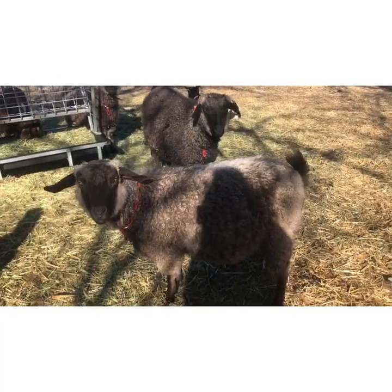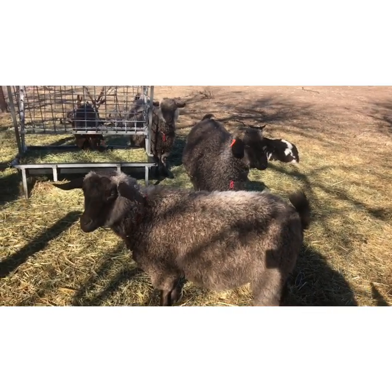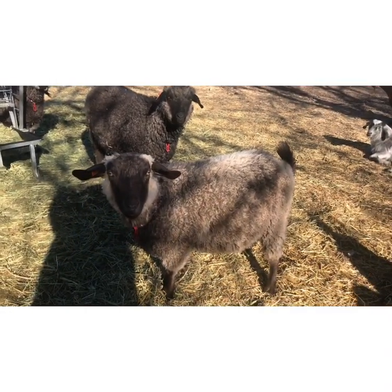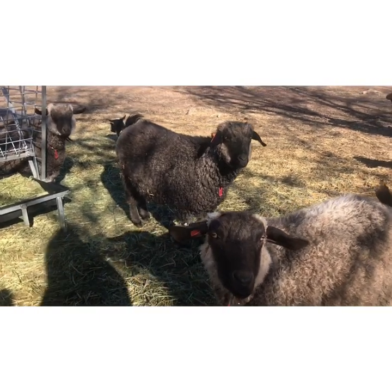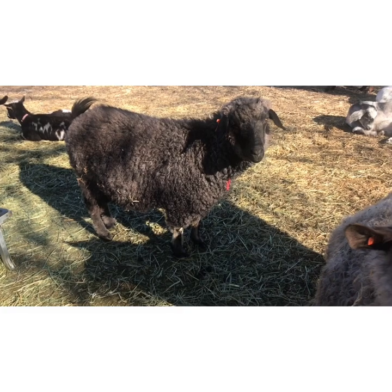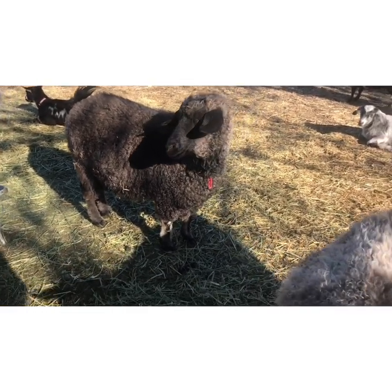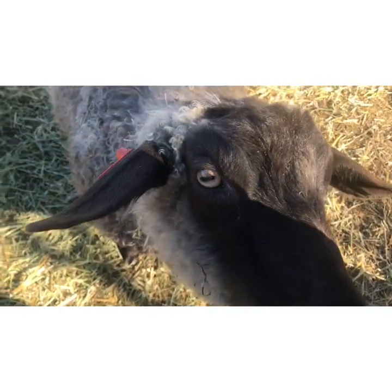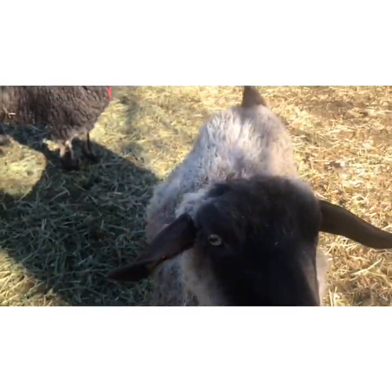I bought them out of a ranch in California that was selling their whole herd of pygoras because they just needed to downsize. But they originally came from Hawks Mountain Ranch in Oregon, which is a very prestigious pygora farm — probably one of the top ones in the country. Lots of champion pygoras come out of that farm. See, she's warming up, she's getting there. So they're very well bred.